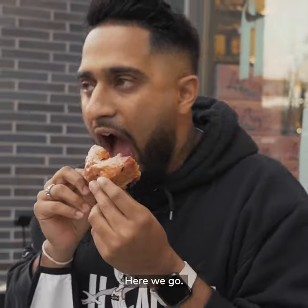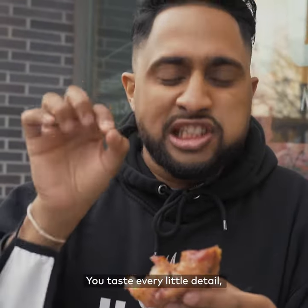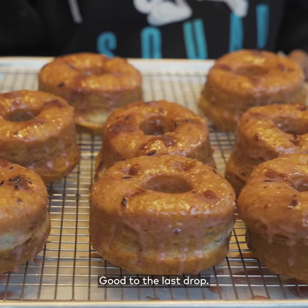Here we go. Oh baby — you taste every little detail, every little ingredient. Oh, good to the last drop.